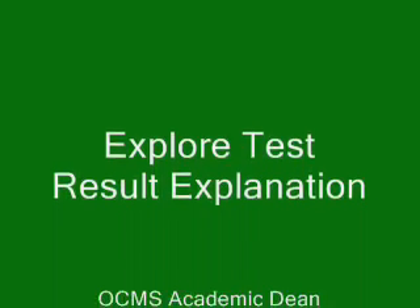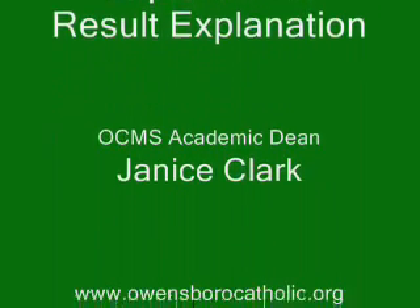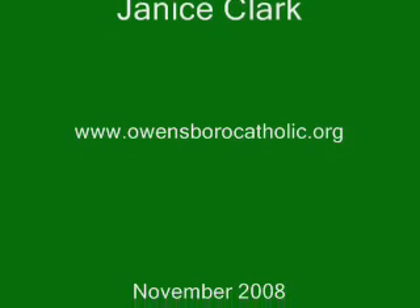Thank you very much for listening. I hope this has helped. If you have any questions about the EXPLORE test or the results, please feel free to call me here at Owensboro Catholic Middle School — Janice Clark, 683-0480.